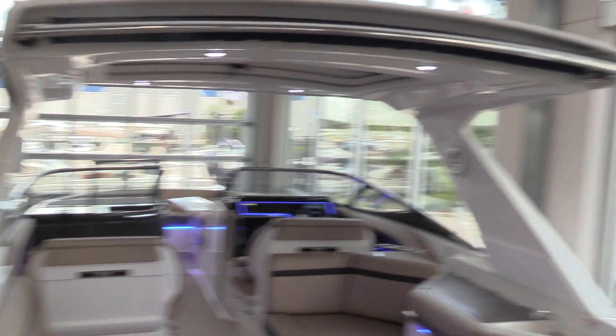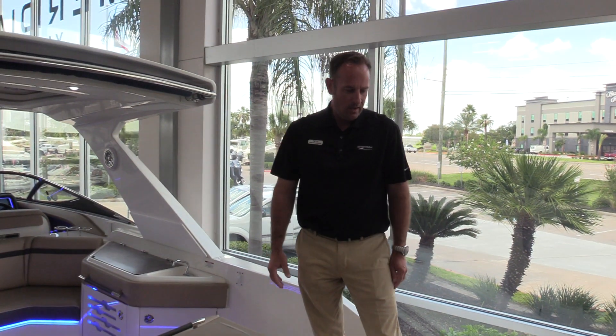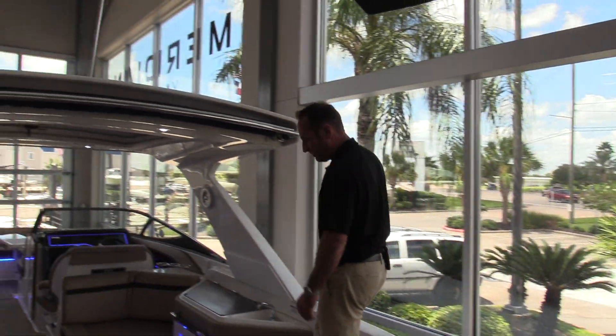Big open floor plan with room for 17 people to sit comfortably. I've got a nice sun pad located here in the transom of the boat with a flip-up backrest if you're kind of hanging out watching the kids swim, things like that. You've got a hydraulic swim platform that drops out from below the backside of the boat here — nice, easy entry into the cockpit of the boat.